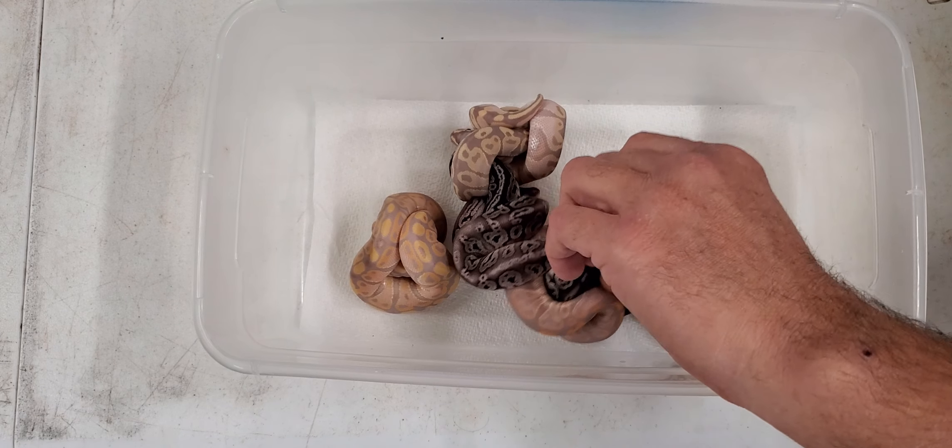That is a female as well. All these babies will be available, by the way — they'll start being available at the end of September for the Show Me Reptile Show, the Show Me Snake Show in Durham, and then all the shows we attend in November. That's a male, single gene banana. And then pastel banana — and that one's a male.